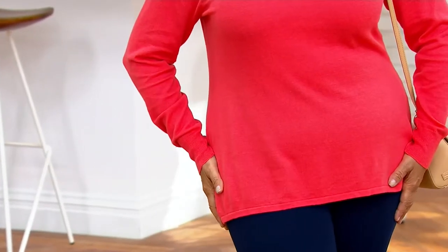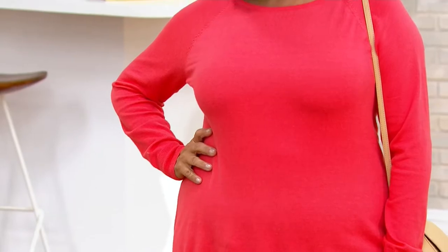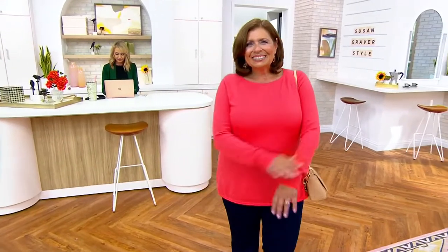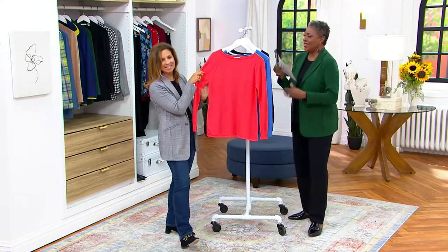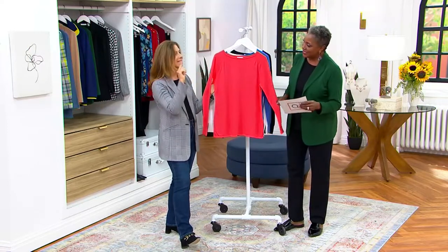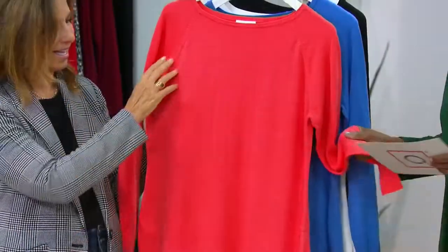So Susan, when it comes to all of the different collections that you have, you have quite a few different fabrics. This one was lovingly named Cashmoozy — Pat named it Cashmoozy a couple years ago, and that name kind of stuck. Cashmoozy stands for Susie's Cashmere, but there's no wool in this. This is cotton, rayon, and nylon, so no wool.